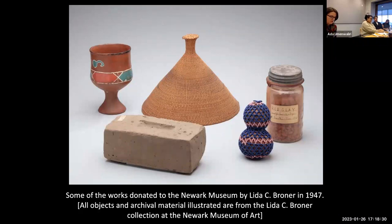I was intrigued. Who was Lida C. Broner? Why did she go to South Africa? Who gave Broner these objects and what did the gifts mean to them and to her? What were her experiences as a Black woman traveling in segregated South Africa on the eve of the Second World War, and how did her collection end up on view and then in storage at the Newark Museum? The museum's database yielded no answers to these questions.